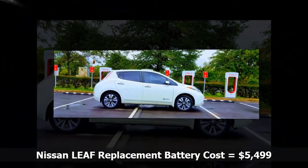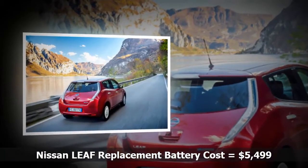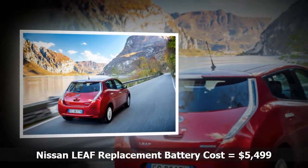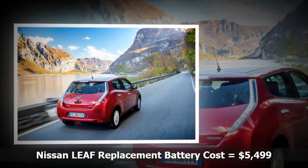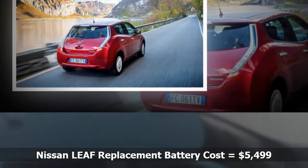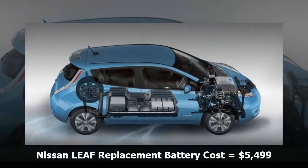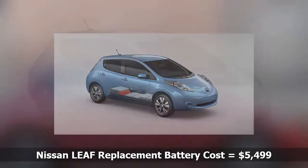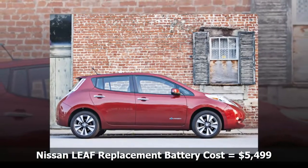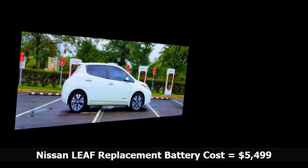There are a couple of stipulations you should be aware of. First, you must own the car that is having the battery replaced. Second, if you have a loan outstanding on the car, you will need to get the lender's approval for the swap. Third, the original battery goes back to Nissan for recycling or use in a grid storage system — you can't keep it as a coffee table. Nissan assigns the old battery a value of $1,000.